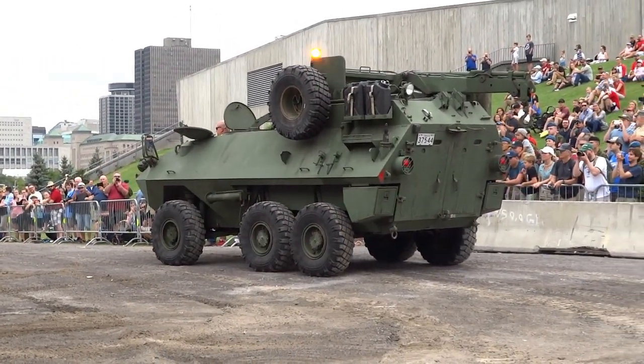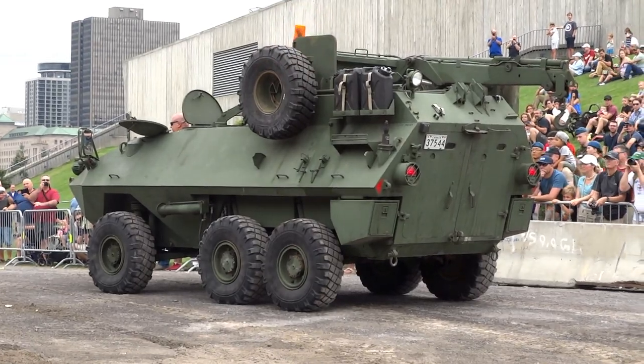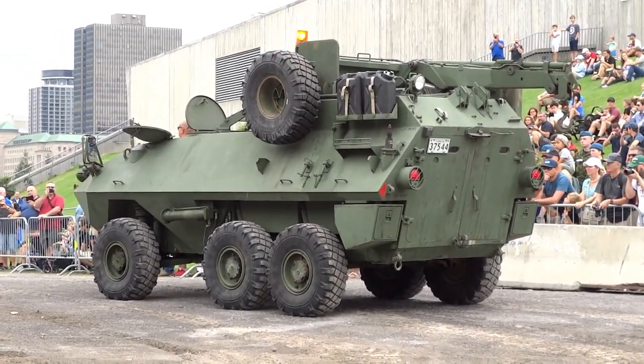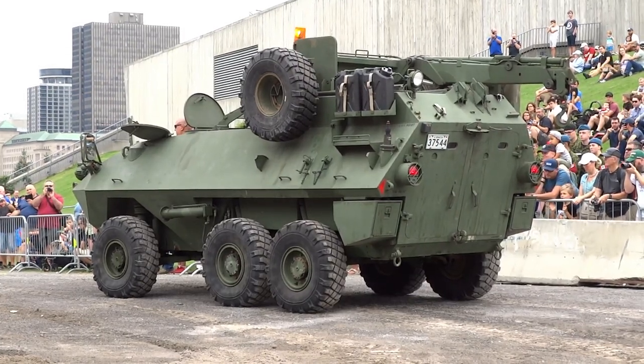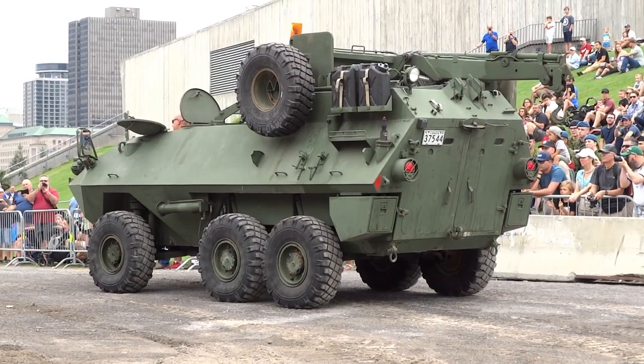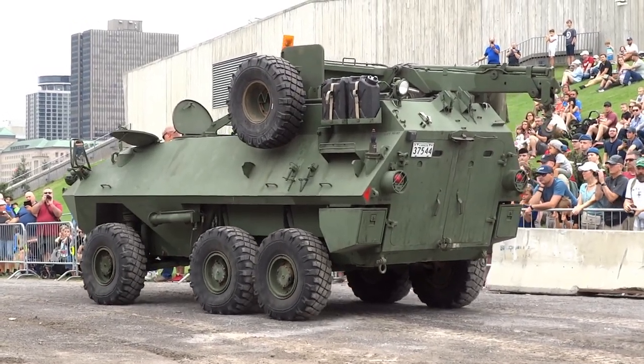The Husky is equipped with a winch and a hydraulic crane for hoisting heavy vehicle components. This 11-tonne, 275 horsepower machine can lift 4,500 kilograms and tow 8,000 kilograms.